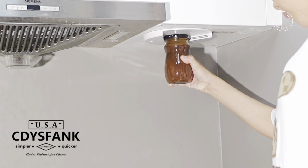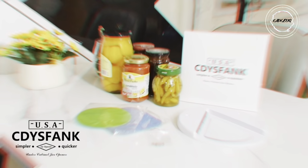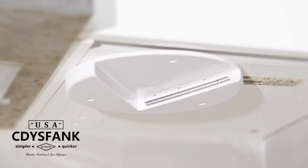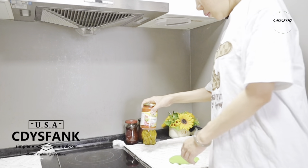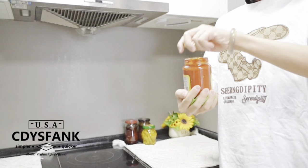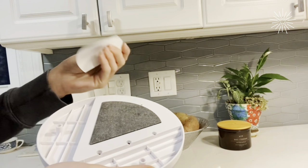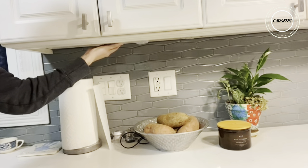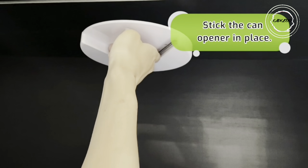Tired of the never-ending battle with stubborn jar lids? Meet the under-cabinet jar opener for weak hands — 2023's new solution to open jars with ease. This one-handed wonder effortlessly conquers any jar, from factory-sealed to child-proof, fitting seamlessly under your cabinet for easy access without crowding your workspace. It's not just a gadget — it's a gift of kitchen freedom.